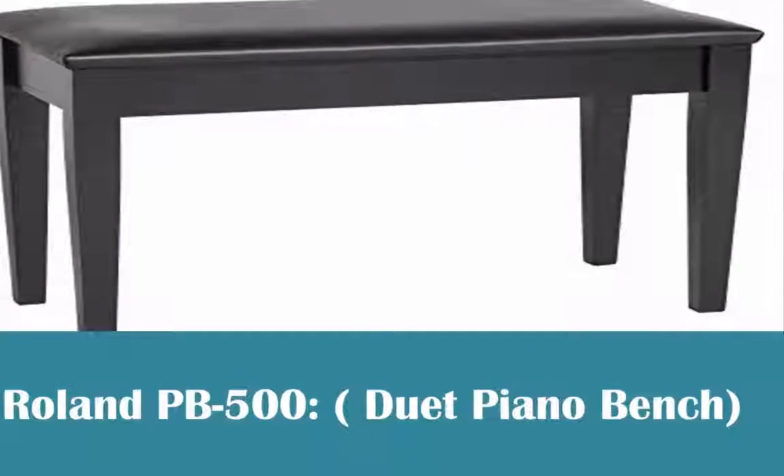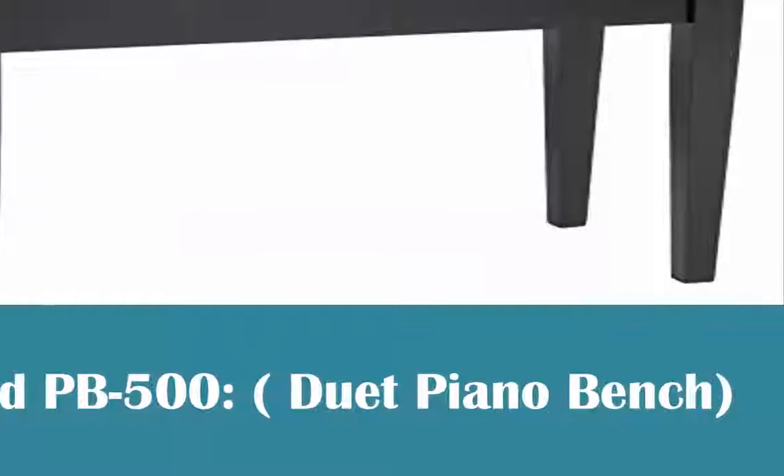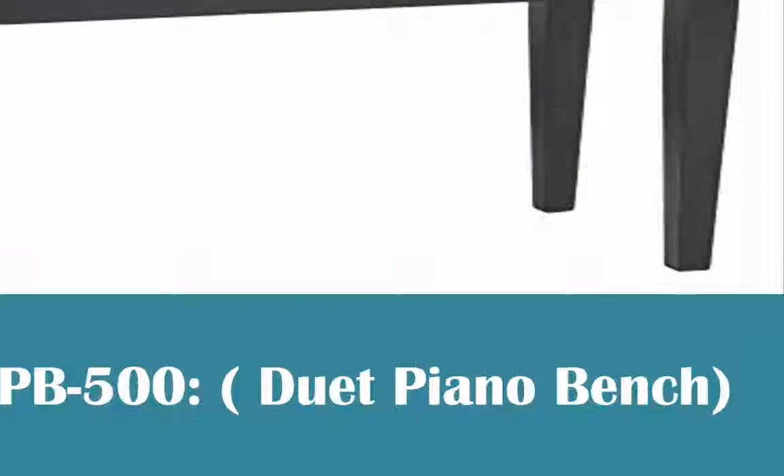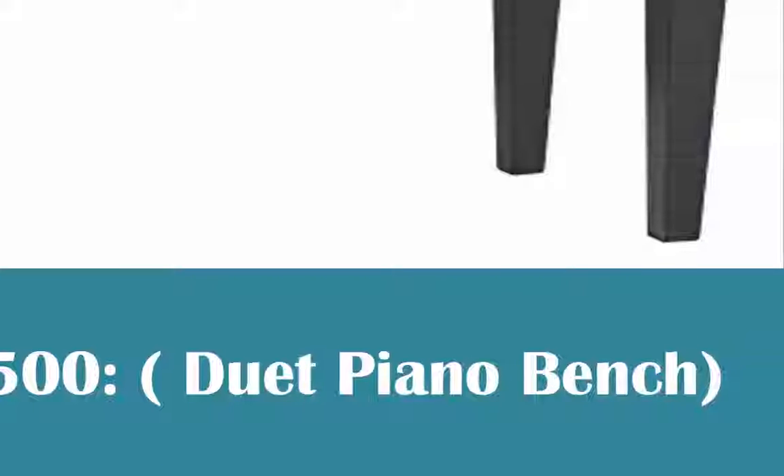Roland PB 500 Duet Piano Bench. This is an extraordinary piano seat if cost isn't excessively of a worry. Somewhat more costly, the seat has a very much completed, strong wood structure and is cushioned on top for additional comfort.